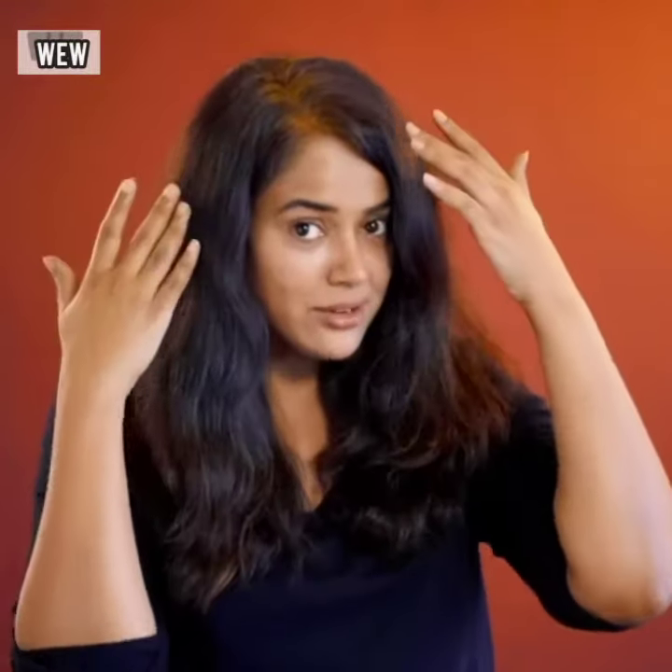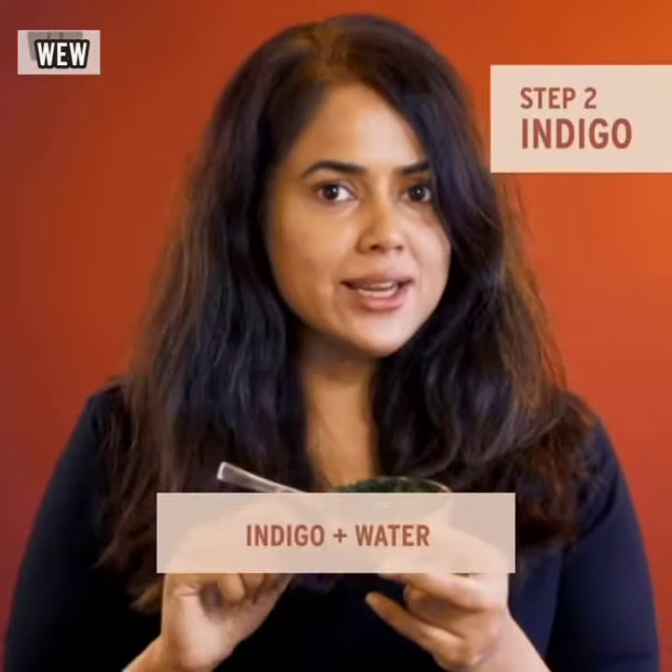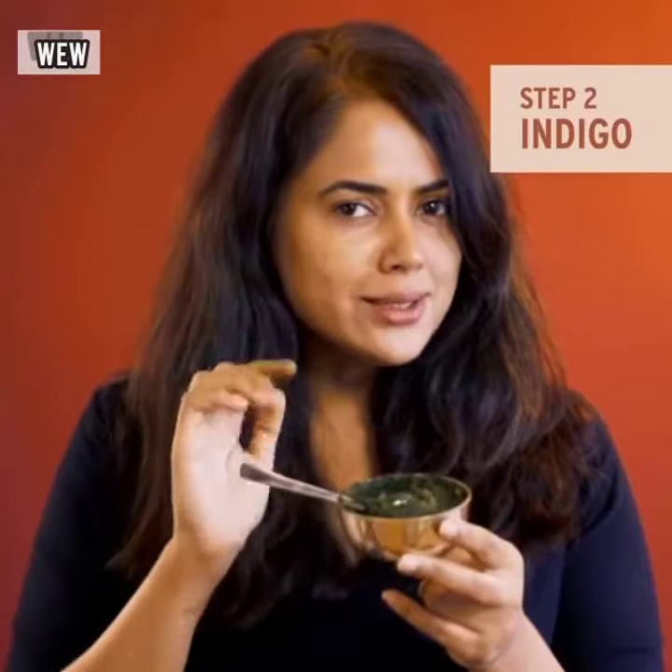I dried the hair and I can tell you that the greys are covered and the hair feels super soft. It is the indigo after the henna that's going to give you that dark tint naturally.